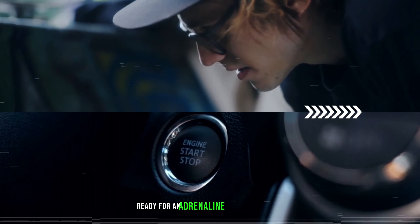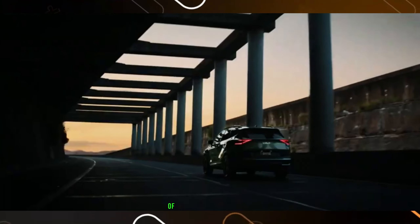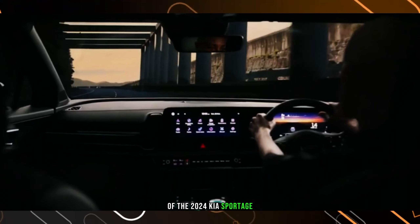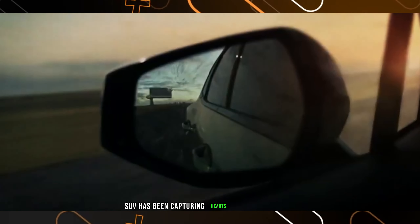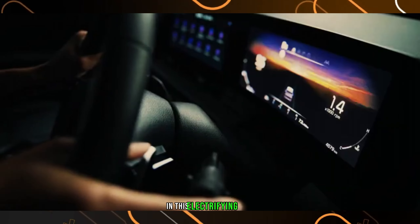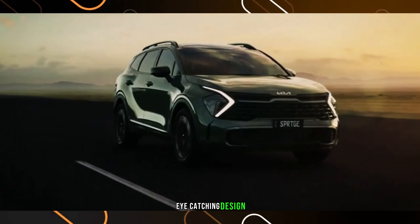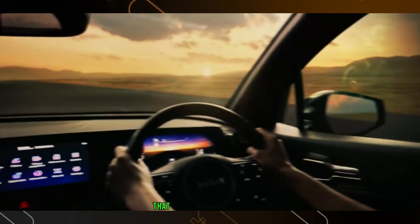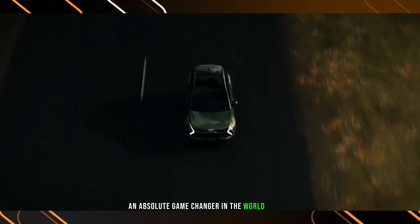Buckle up and get ready for an adrenaline-fueled adventure as we take a deep dive into the sensational world of the 2024 Kia Sportage. For nearly 30 years, this powerhouse SUV has been capturing hearts and turning heads. In this video, we'll uncover the jaw-dropping features, eye-catching design, and mind-blowing performance that make the 2024 Kia Sportage an absolute game-changer in the world of SUVs.